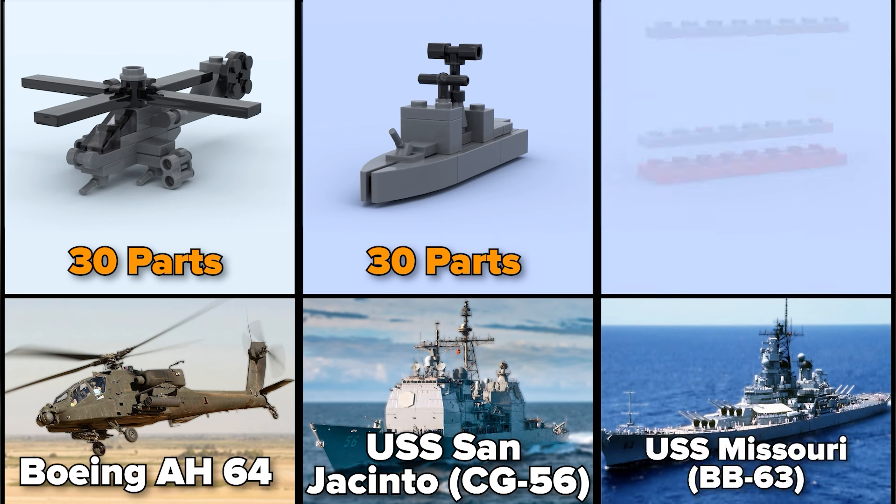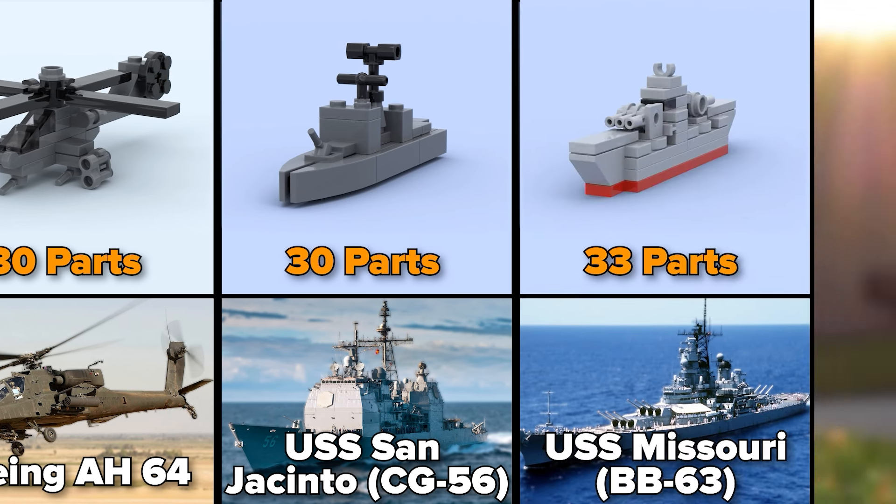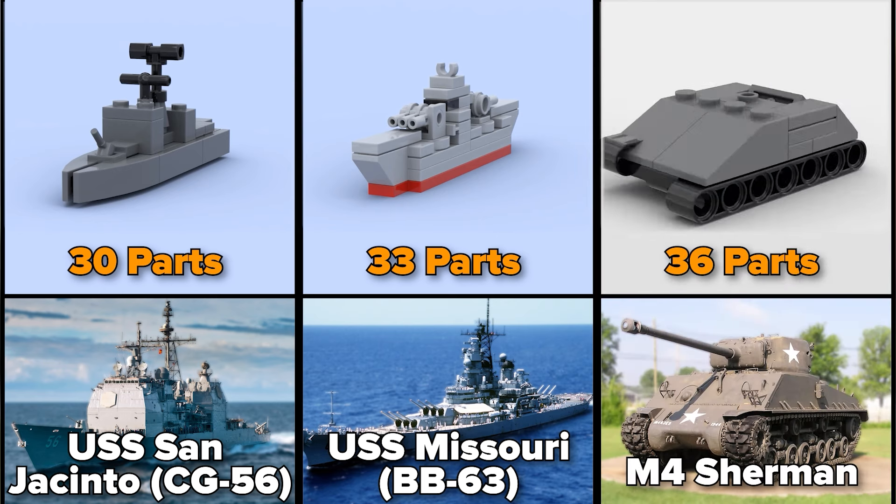Another American ship, USS Missouri, 33 parts. M4 Sherman from World War II, 36 parts.